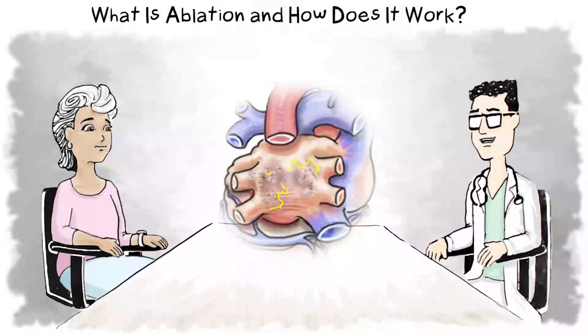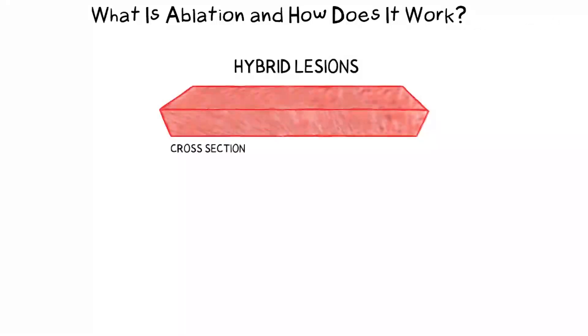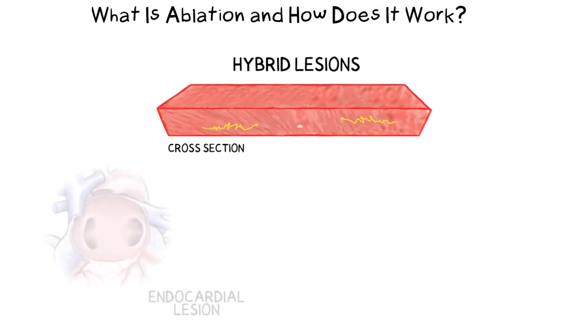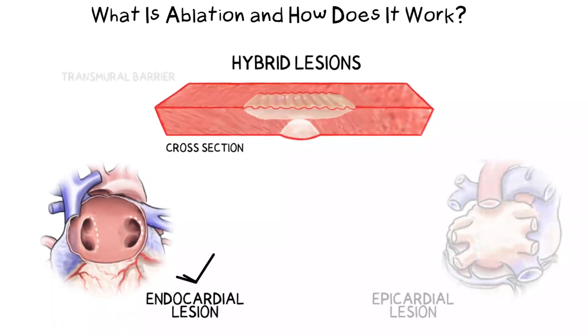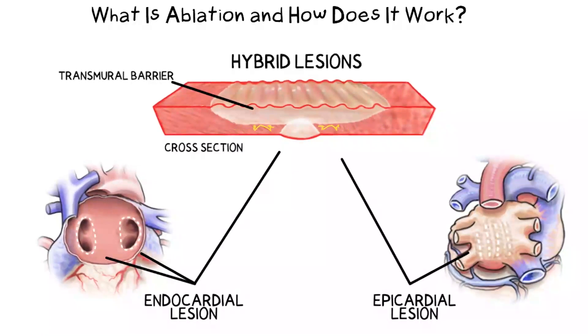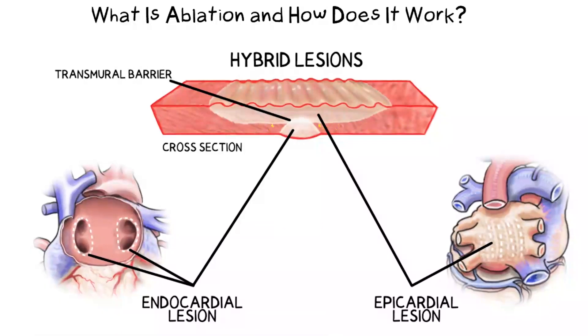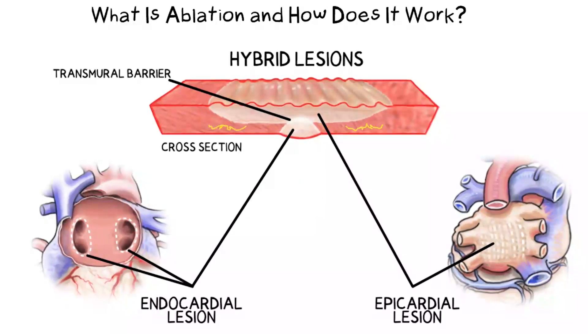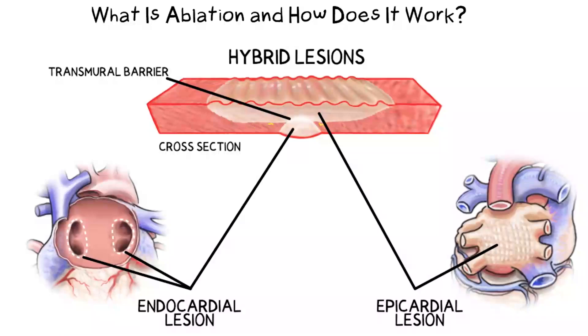Ablation can stop the erratic electrical signals that cause atrial fibrillation by forming lesions on the inside or outside of your heart. A lesion is a barrier that can eliminate the trigger areas for atrial fibrillation. Ideally, a lesion would be transmural, meaning all the way through the heart tissue — the more transmural the lesion, the more effective the barrier. If successful, these atrial fibrillation trigger points are eliminated, and over the months following an ablation, your heart rhythm and heart function should improve.